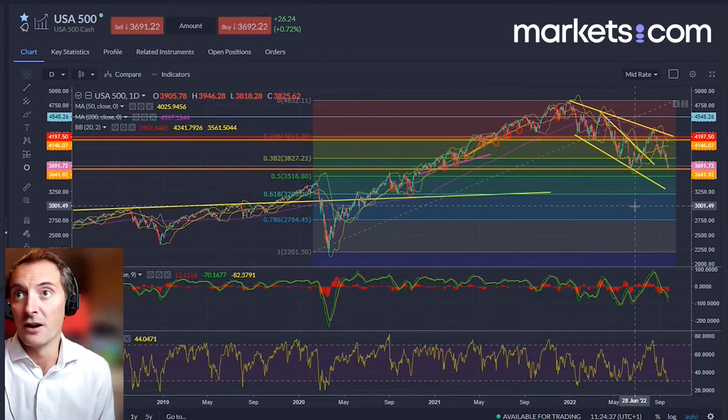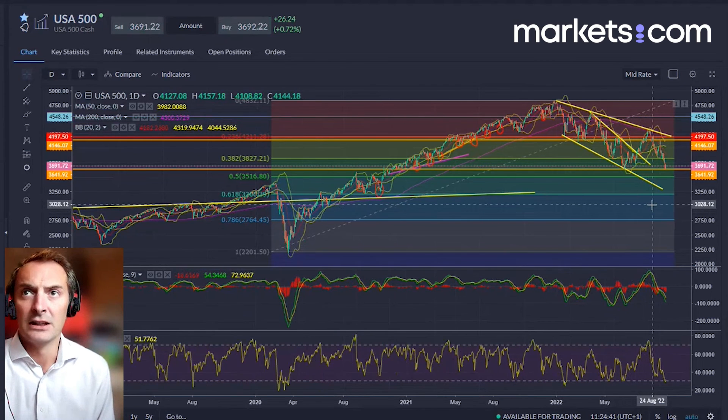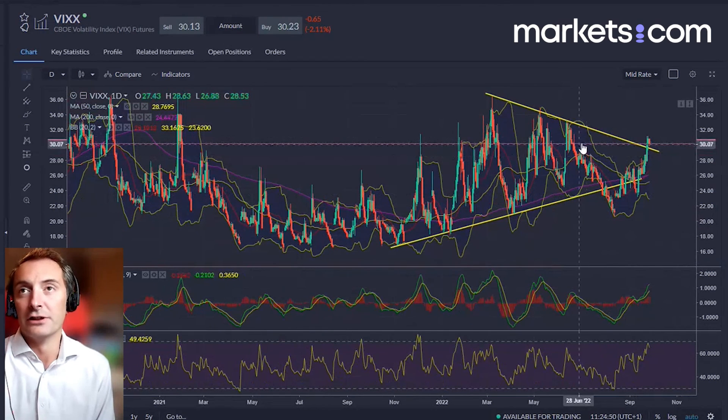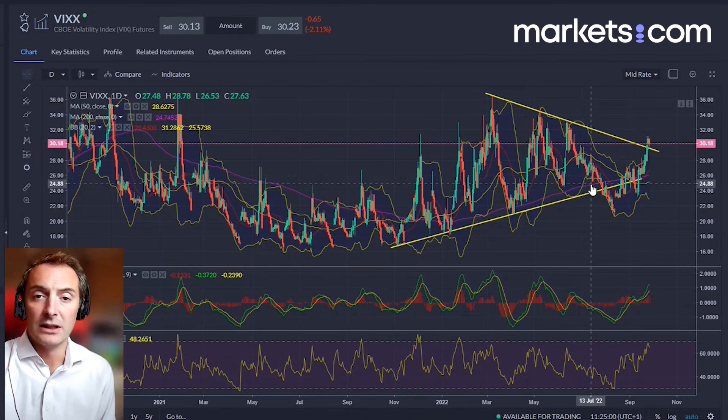The implication that you get back to 3,000 implies a fairly significant repricing, and you'd see the VIX market explode higher. When you want to see the bottom, I think that's when the bottom comes in — you get the VIX exploding higher and the S&P cratering down towards 3,000, and then you get the generational lows which is what we're all looking for to invest in. That's our top three markets of the day. Wishing you a good day's trading — I'll speak to you later in the week, thanks for watching.